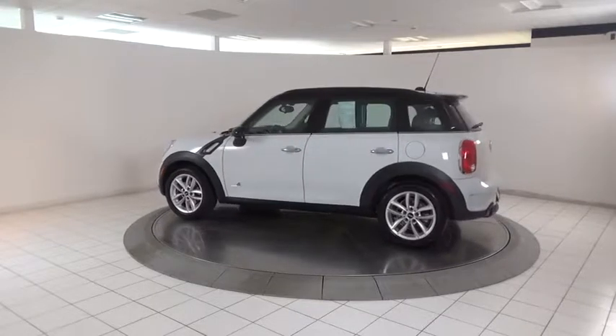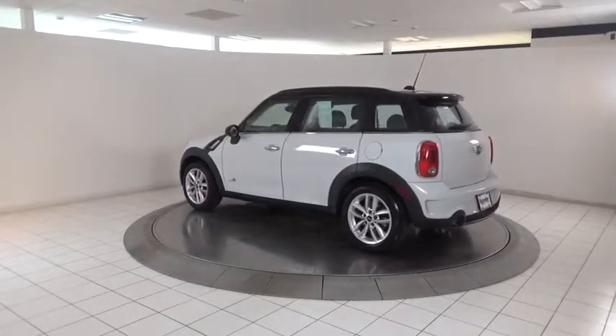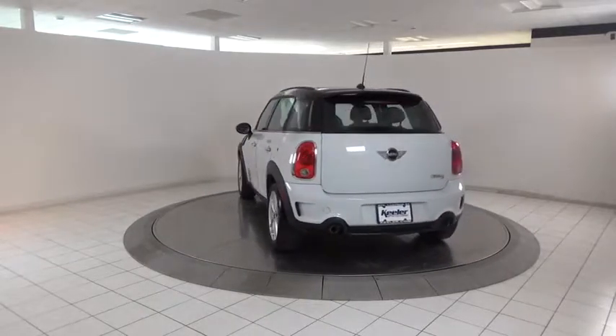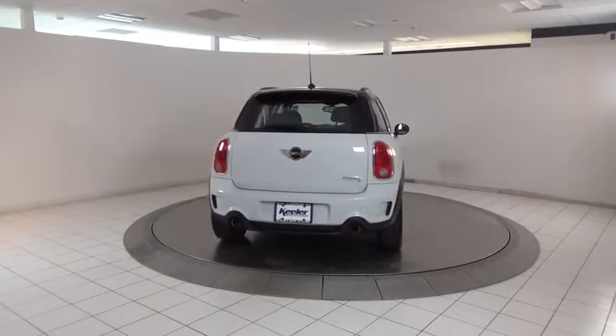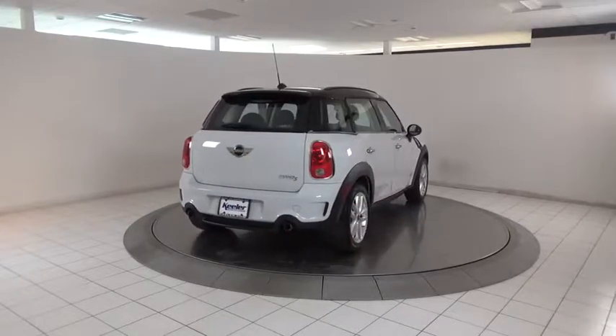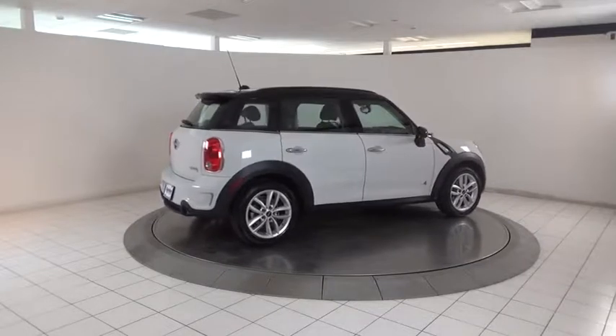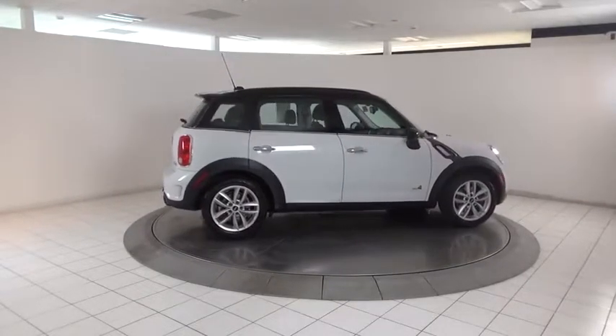This vehicle has less than 75,000 miles. Here are some of this vehicle's great options: traction control, leather-wrapped steering wheel, dual airbags, power steering, four-wheel disc brakes, cold weather package, CD player, power windows, and an AM-FM CD player with six speakers.